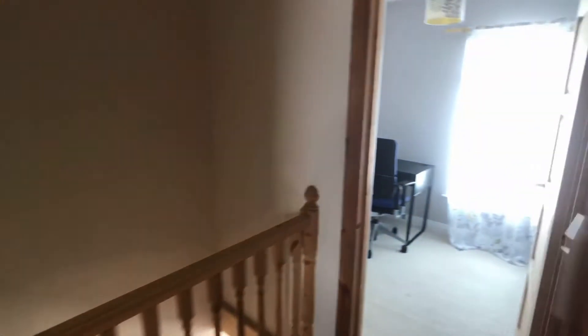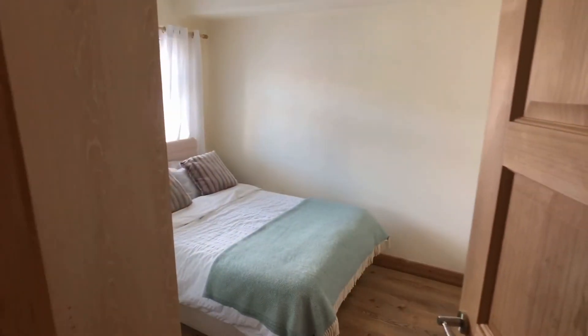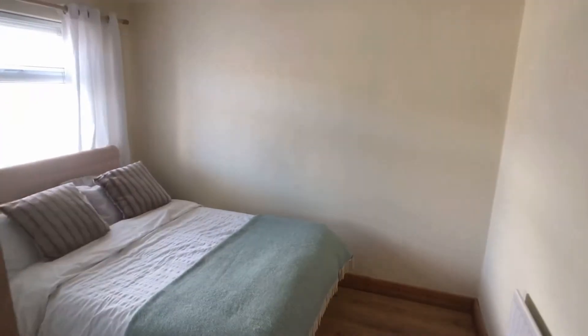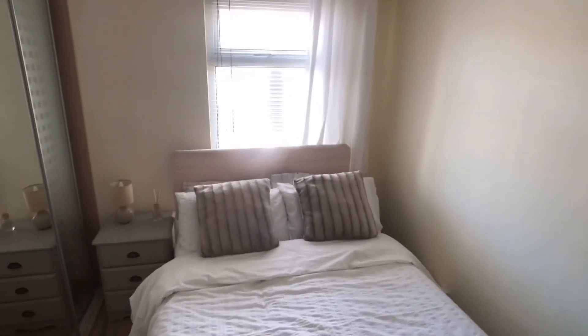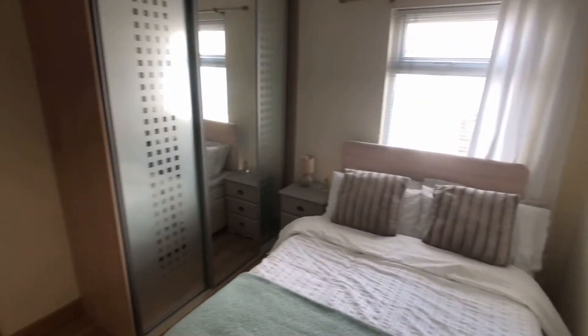And this will be the second bedroom now — it's the front bedroom, a nice bright room. There's plenty of space for wardrobes as well, with mirror-fronted wardrobes.